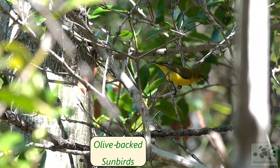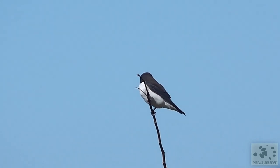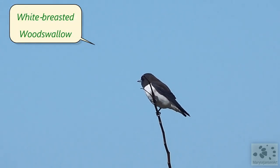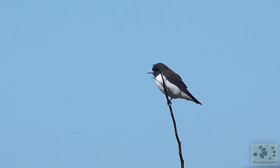These olive-backed sunbirds make a lot of noise, but they are quick to disappear from sight. A white-breasted wood swallow is keeping an eye on everything and reporting back to its friend.